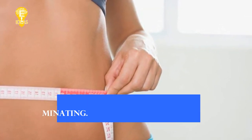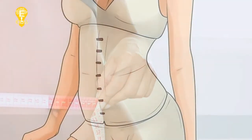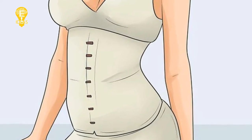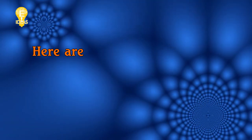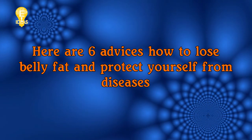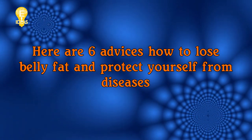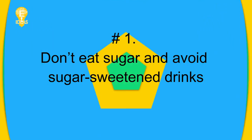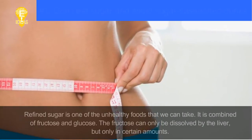Belly fat is the most difficult part to eliminate. If you want to know roughly how much you have, you can measure it with a tape. If you think it is a serious problem, you can consult your doctor. Here are six tips on how to lose belly fat and protect yourself from diseases.